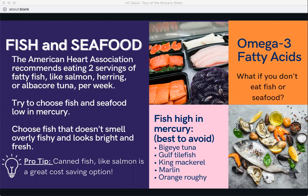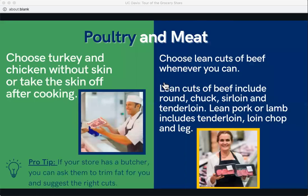Fatty fish contain all-important omega-3 fatty acids. If you don't eat fish or seafood, you can get omega-3s from nuts and seeds such as flaxseed, chia seeds, and walnuts; from plant oils such as flaxseed oil, soybean oil, and canola oil; and from fortified foods like eggs, yogurt, juices, milk, soy beverages, and even infant formula.